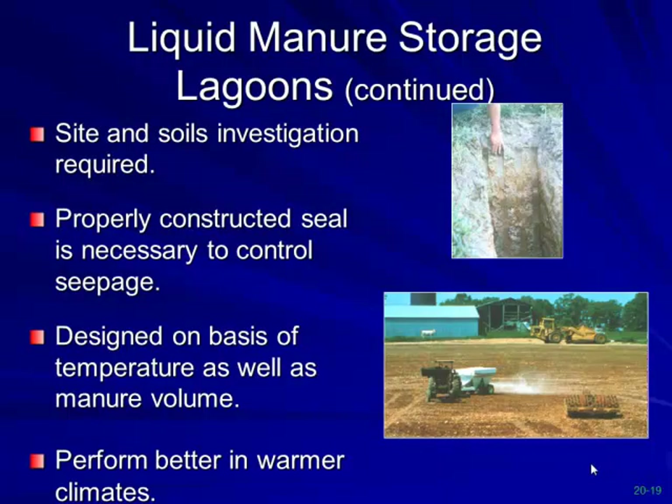Site and soil investigations are required. The lagoon must be properly constructed, sealed, and designed based on temperature as well as manure volume. In northern climates, volatile solid loadings probably need to be in the six to seven range for a lagoon to actually work, with biological activity running only from about April through November. In Missouri you have a wider range of biological activity.